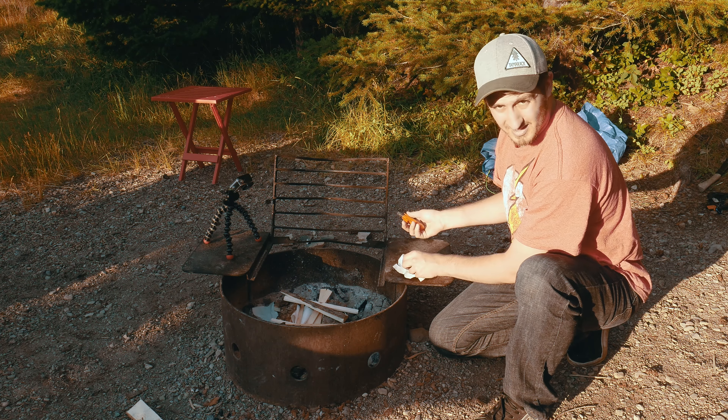Upon completing the hike, we head into the town site for a rewarding dinner at Zum's, followed by ice cream at the Big Scoop for dessert. We head back to the campground afterwards to take in the sunset.